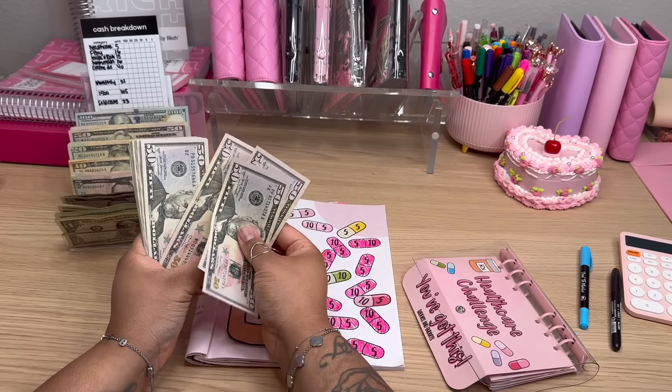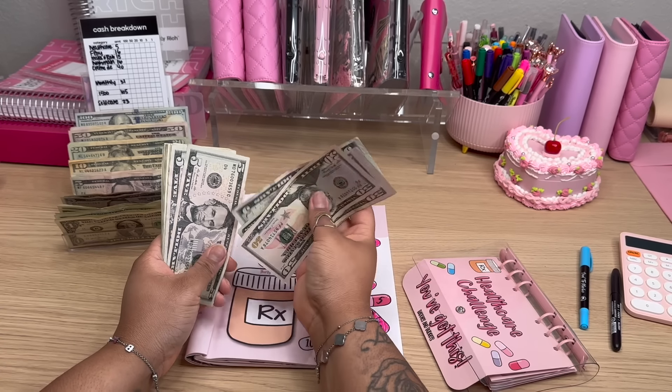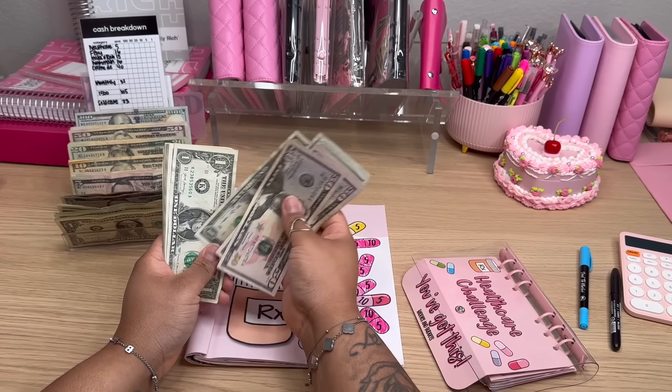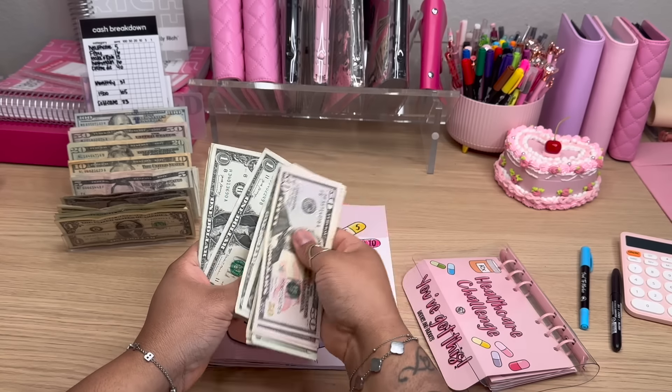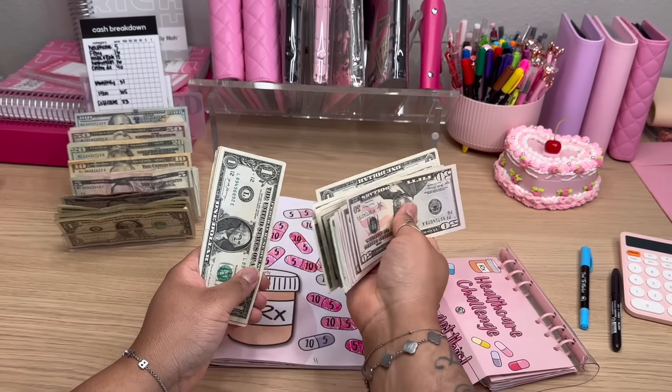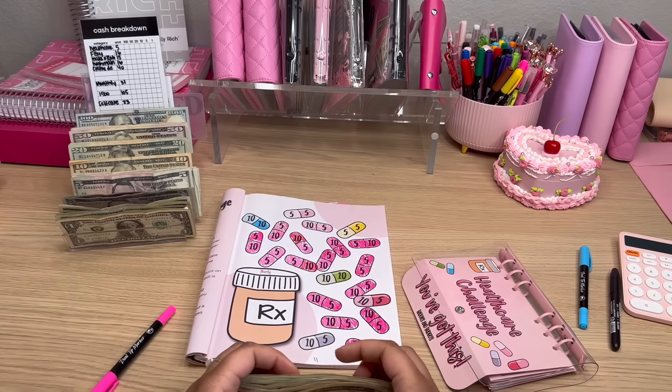So we have $50, $100, $150, $200, $250, $270, $290, $295, $300, $305... $310, $311, $312, $313, $314, $315, $316, $317, $318, $319, $320, $321, $322, $323, $324.